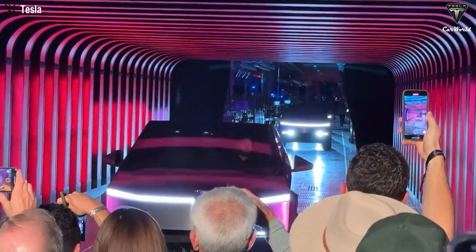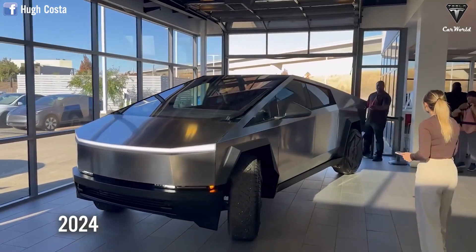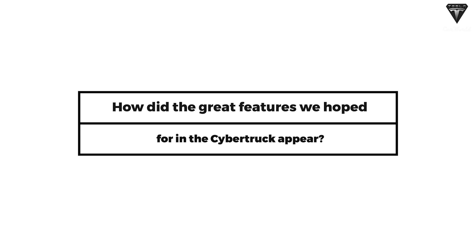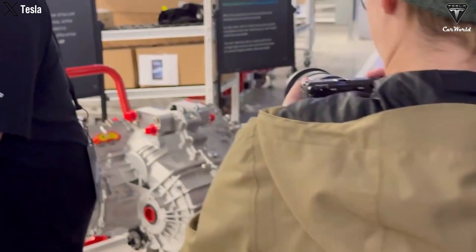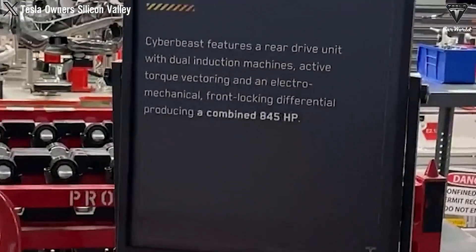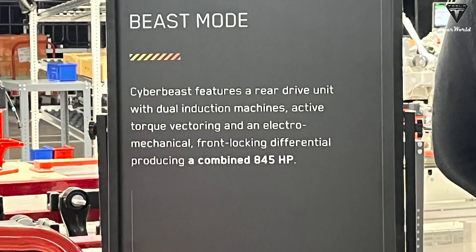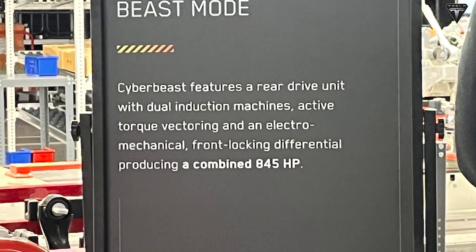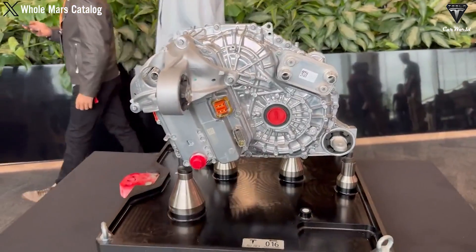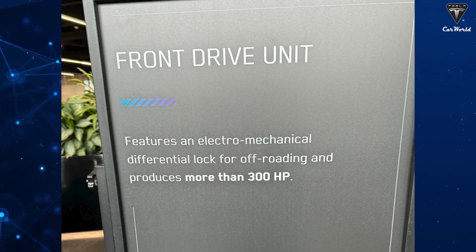In fact, you could potentially own a dual-motor Cybertruck as early as 2024. At the delivery event, Elon Musk announced the Cyber Beast Mode, featuring a rear-wheel drive system with dual motors and a front differential lock, generating an impressive power of up to 845 horsepower. Additionally, the front drivetrain is equipped with an independent electric differential lock, producing 300 horsepower.